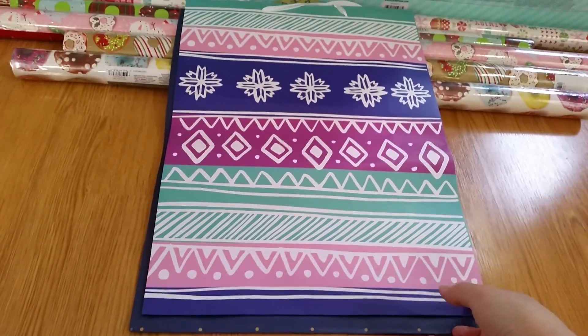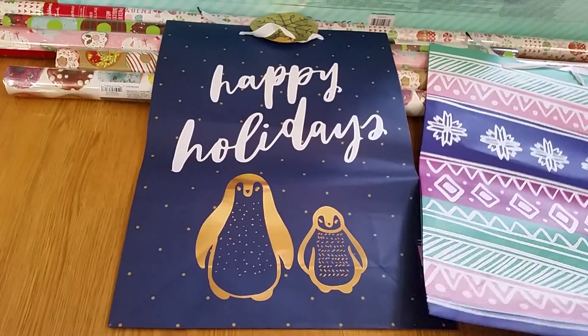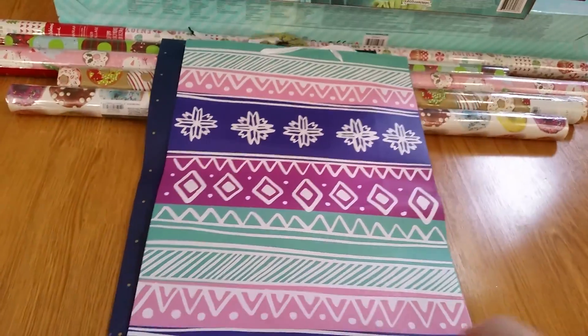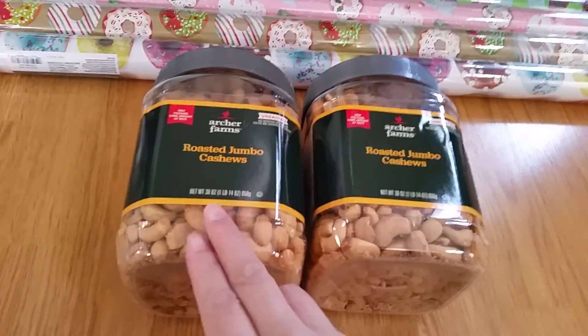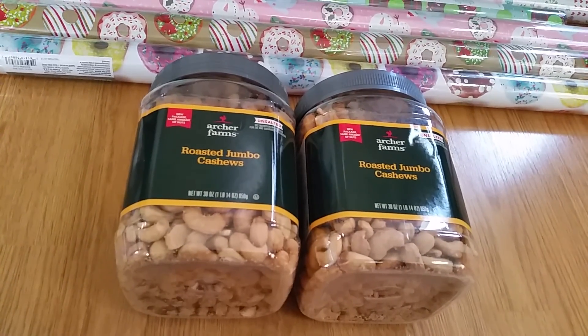In the Target dollar spot, I got this big bag — and this one because it has penguins. For my dad and my honey, I got them roasted jumbo cashews. They were on sale at Target.